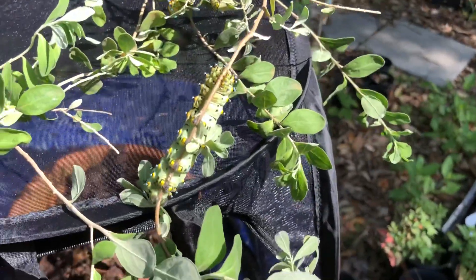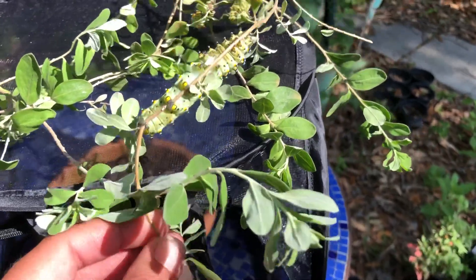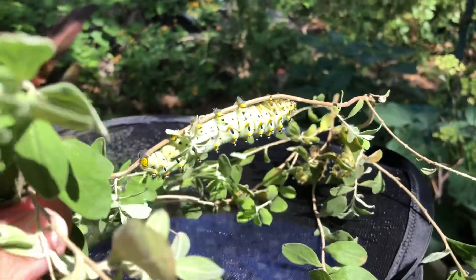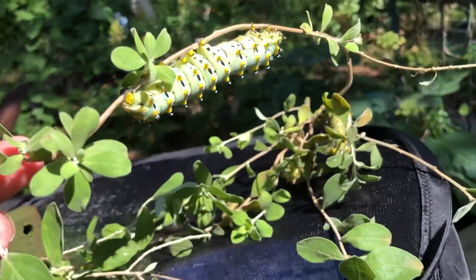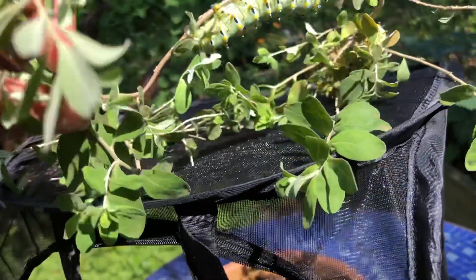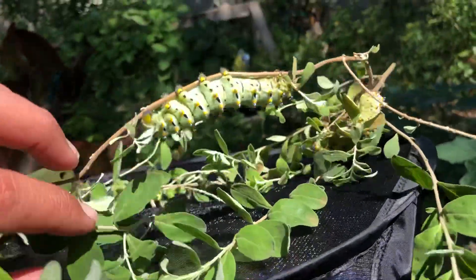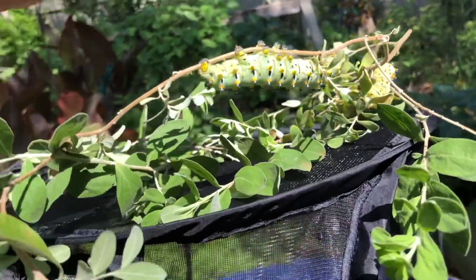Hey guys, Drake here with the Nectar Bar. Today we are day 36 of quarantine 2020. I have here some caterpillars that I wanted to talk to you about and share with you — I was just gifted these. They are huge. I want to carefully do this because these can sting, so like any other caterpillar, if you're not sure of what it is, it's better that you just don't touch it at all.